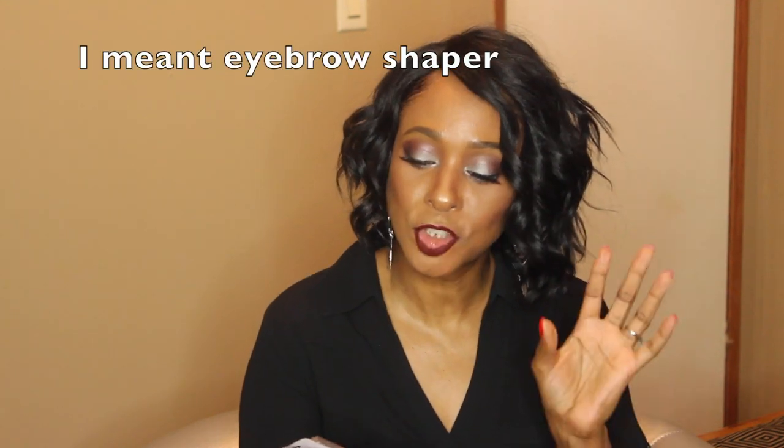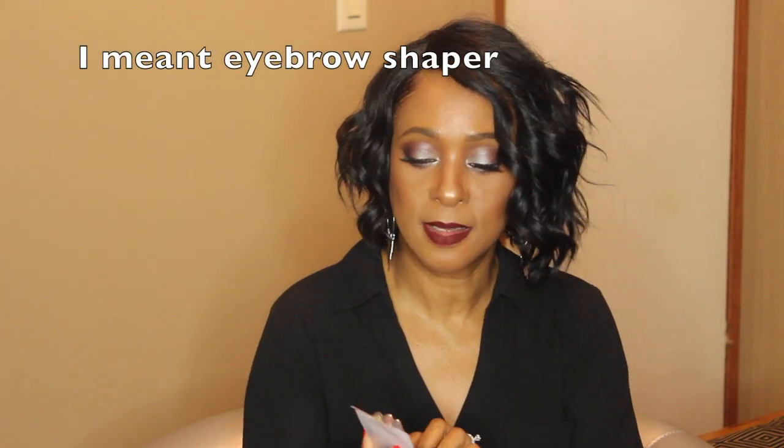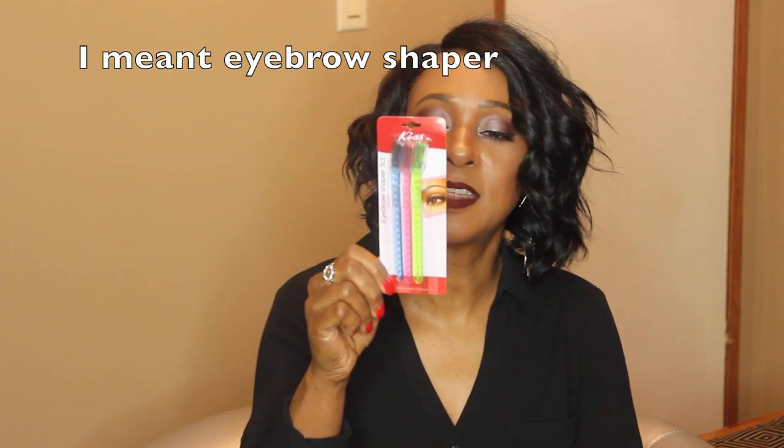Another item from Fred's discount store is a three-count pack of eyebrow sharpeners by Kigs. I have these because I do my own eyebrows — I used to get them waxed and I've only gotten them threaded once, so I decided to do it myself. These are Kigs eyebrow sharpeners, three in a package.